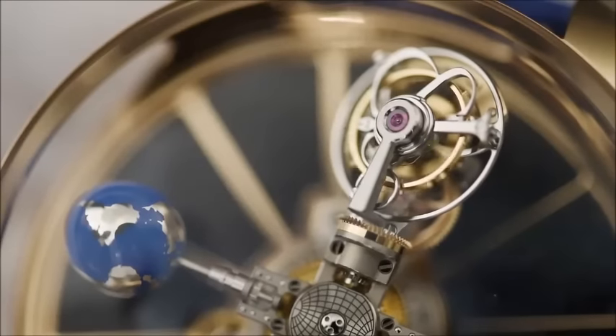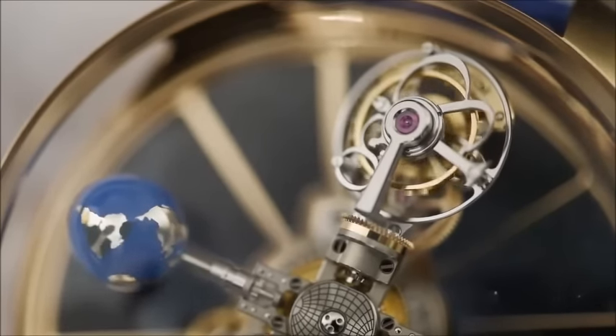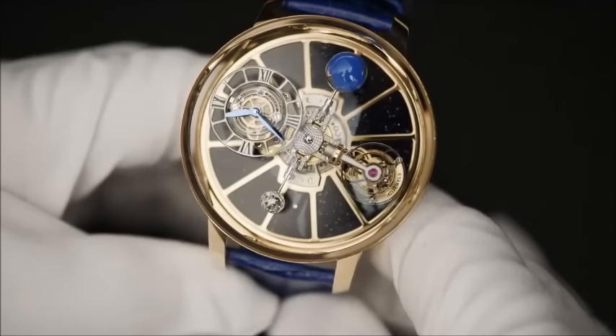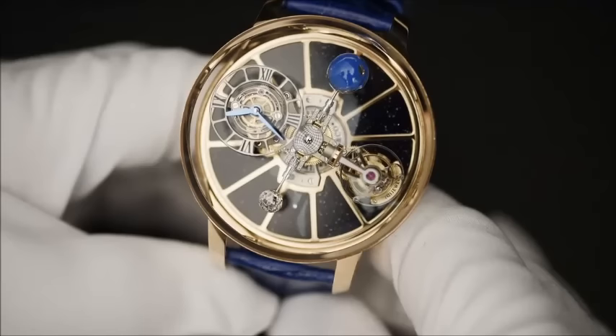The tourbillon, on the second satellite across from the time display, turns in its cage every sixty seconds. The entire cage turns on itself every five minutes, and like the time display, rotates around the dial every twenty minutes.